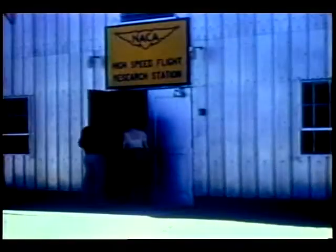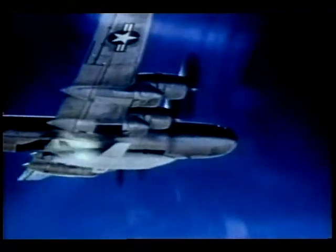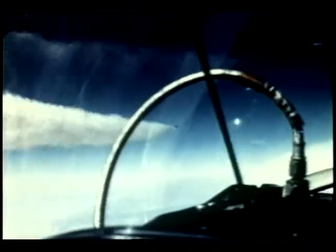Flight testing programs began at Dryden in the 1940s. Some of these vehicles may look a bit silly by today's standards, but the many risks taken back then helped shape flight as we know it today. The early X, or experimental, series proved that man could fly faster than the speed of sound. Tests with the X-15 in the 1950s and 60s helped the United States develop a manned spacecraft.